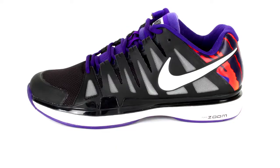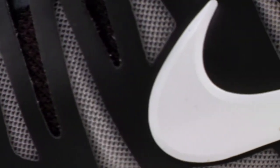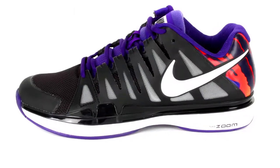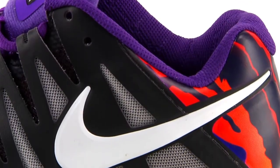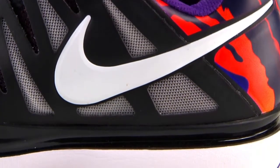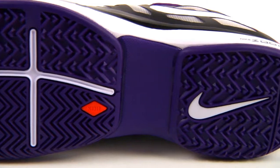First, we have the flammified Zoom Vapor 9 Tour shoes, which will make their debut on the regal feet of Roger Federer at the ATP World Tour Finals. Created by the legendary Nike shoe designer responsible for the Air Jordan line, the Zoom Vapor 9s were constructed with running shoes in mind, resulting in a light, stable, and durable fashion statement for Fed's feet.